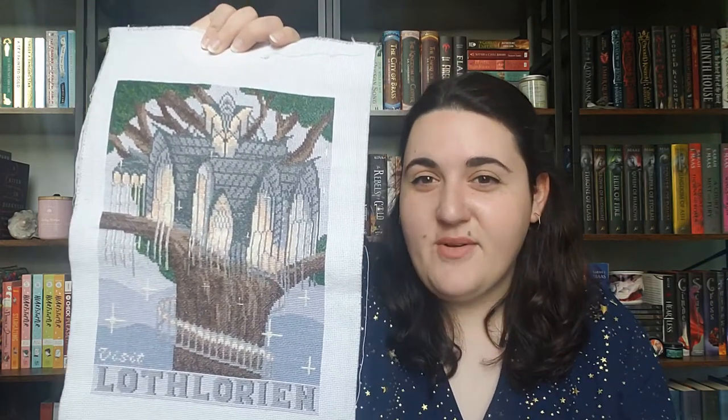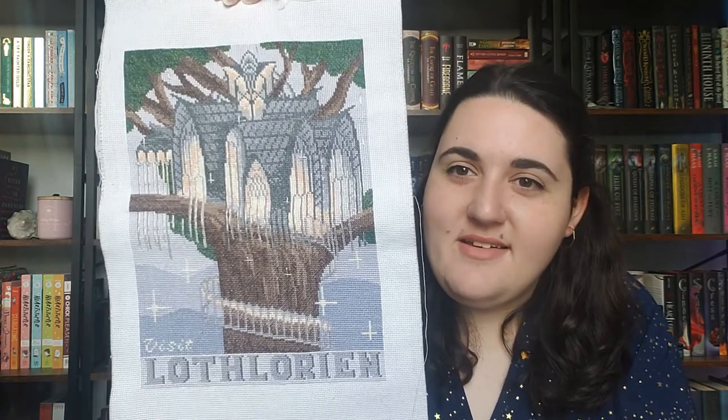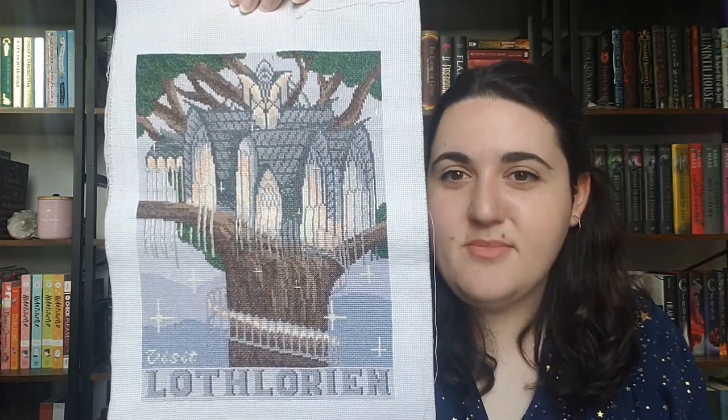Now we start getting into some of the bigger projects, and this one kind of relates to books. The first one from this shop is a Visit Lothlorien travel poster — all of the ones I've been doing are Lord of the Rings travel posters in a vintage style. I added some silver threads to it. I think I was listening to Royal Assassin by Robin Hobb while stitching it. I also put together a progress GIF from photos taken throughout — it's really cool to see the progress.